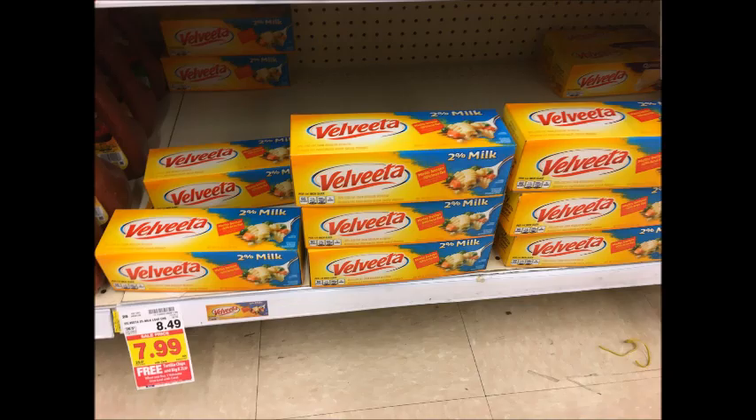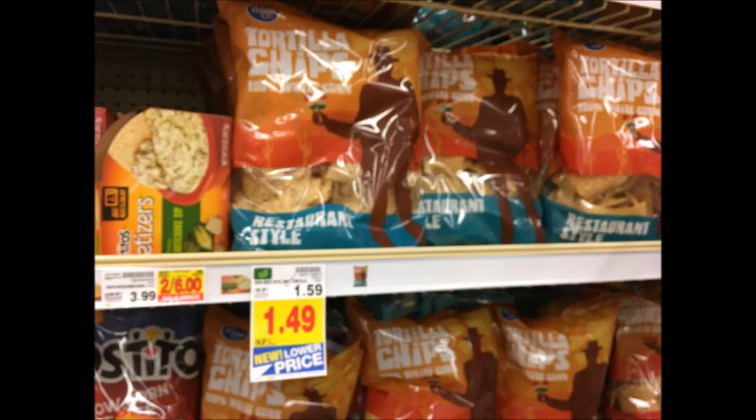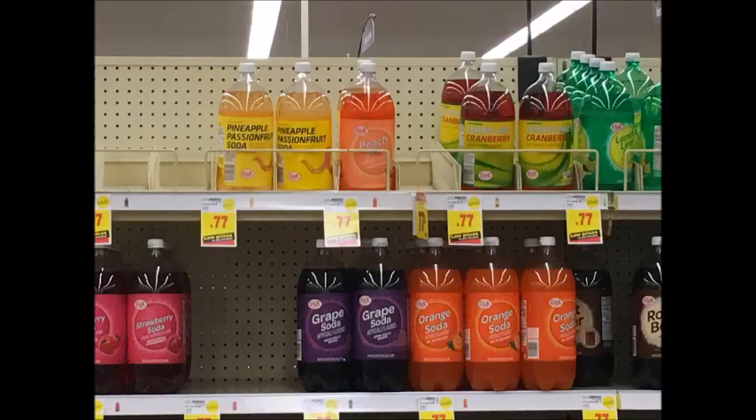There is a deal going on at Kroger — if you buy one of the large blocks of Velveeta Cheese, you will receive a free bag of Kroger brand tortilla chips as well as a free 2-liter of Big K Pop. Excellent deal.